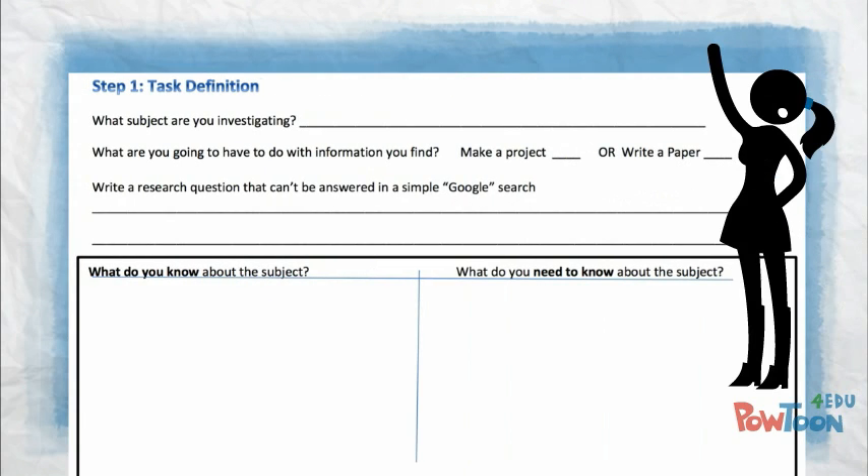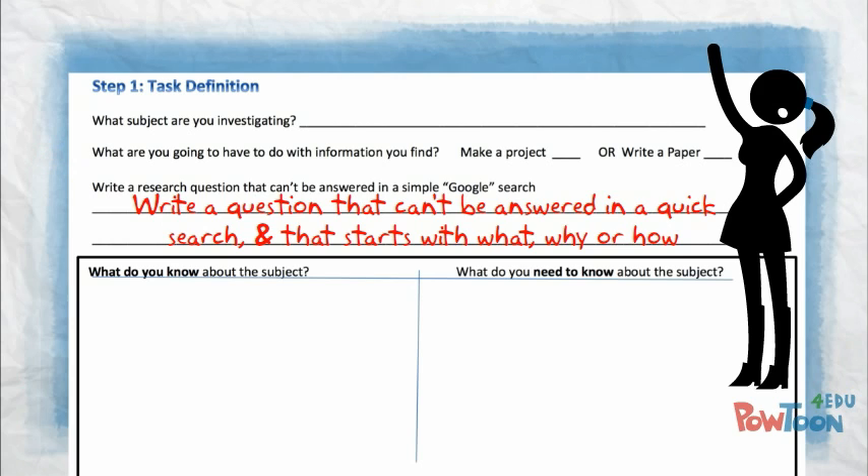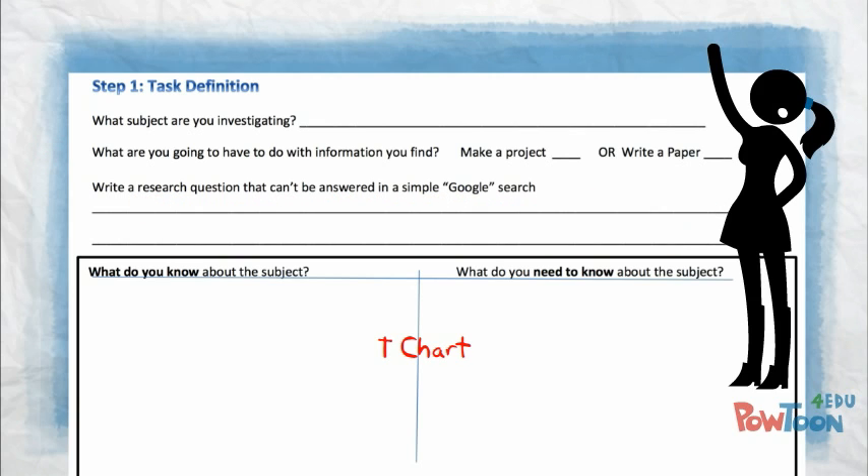Step one: task definition. Figure out what subject you're researching and think about what you're going to do with that information. It helps to think of a research question to guide you. Good questions can't be answered in a quick internet search and start with what, why, or how. Create a t-chart to show what you know about the subject and what you need to know.